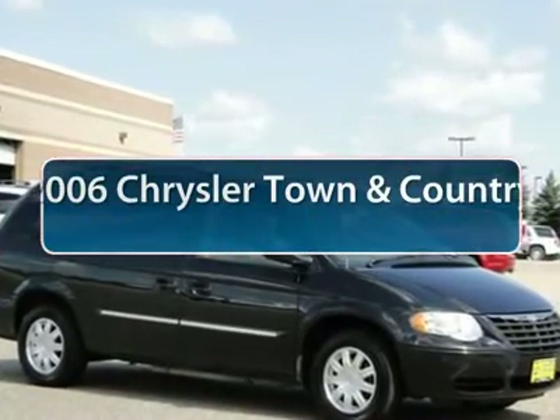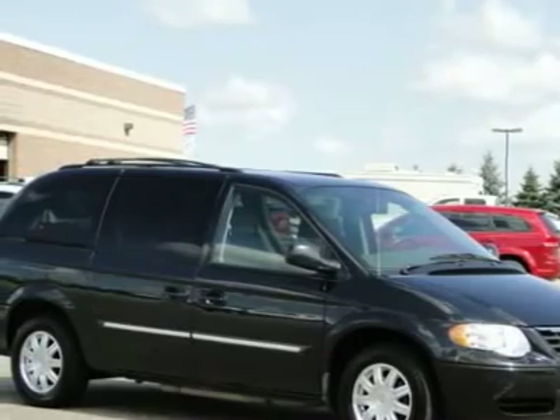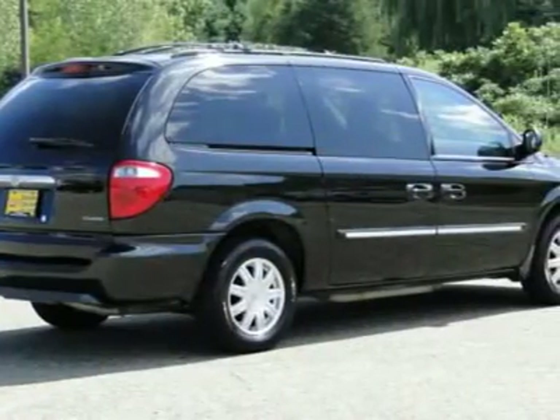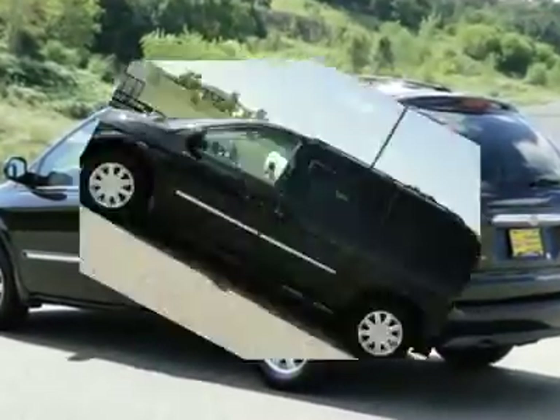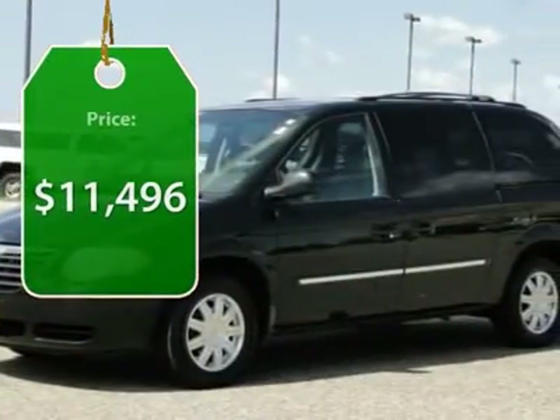The 2006 Chrysler Town & Country. Town & Country's V6 engine provides plenty of power while still providing the fuel efficiency you look for in a vehicle. Tow up to 3,600 pounds when your Town & Country is equipped with the towing prep package. Seat 7 comfortably and choose from stow-and-go seating or the innovative swivel-and-go seating, and is priced below $15,000.